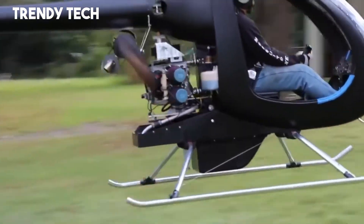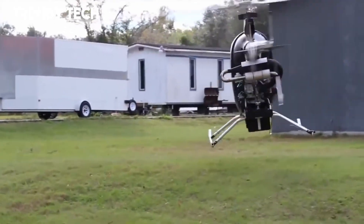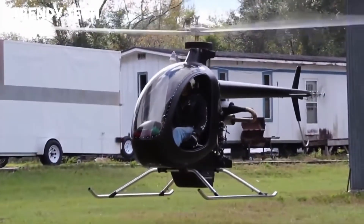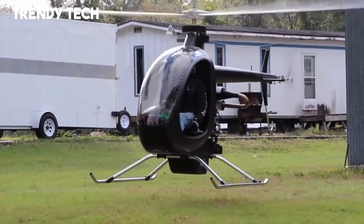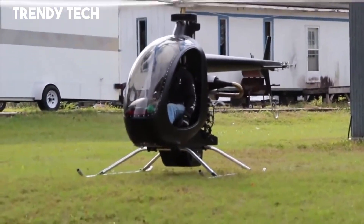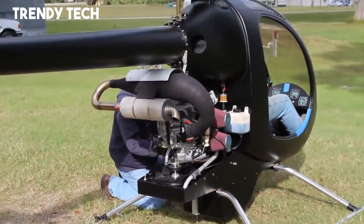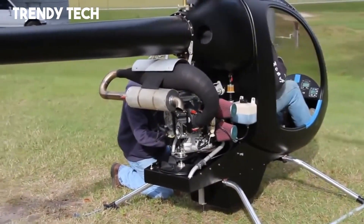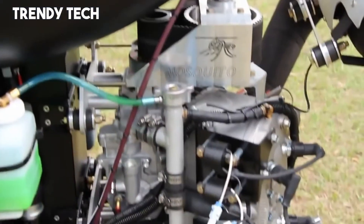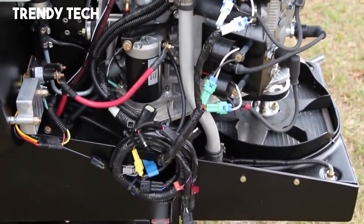The Mosquito XE features a fully enclosed cockpit that enhances comfort and protection, while still giving the pilot outstanding visibility for an immersive flying experience. With its precise controls and advanced engineering, it provides the unique capability of vertical flight for pilots who want flexibility and freedom in where they fly. Combining modern design, efficiency, and the excitement of helicopter flight, the Mosquito XE stands out as a remarkable ultralight aircraft that redefines personal aviation.